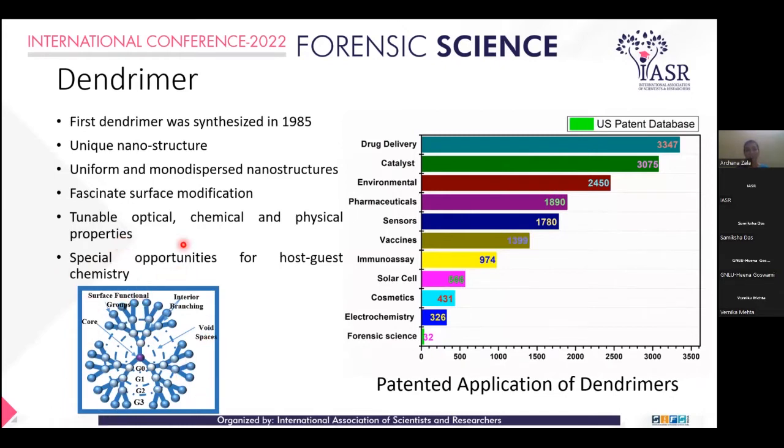This is the general structure of Dendrimer. This graph is showing the patented applications in Dendrimer. Here, I can see that biomedical applications show the highest number of patented applications. But I found the least application of patents in forensic science.